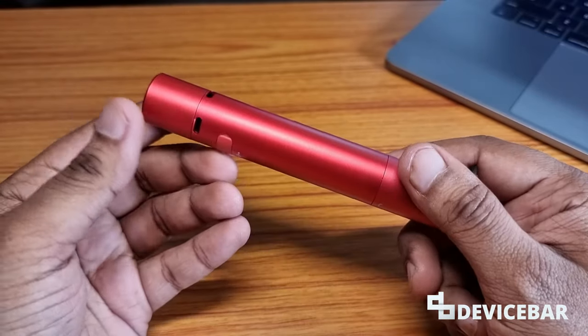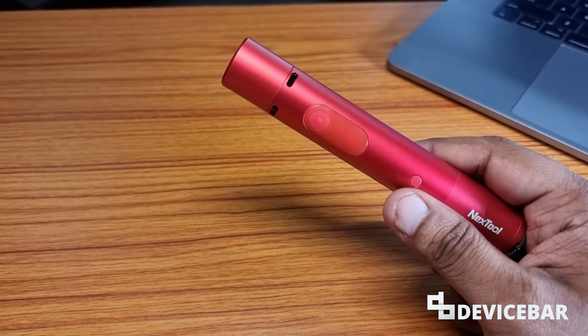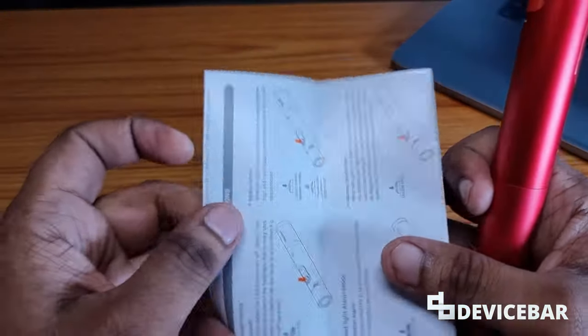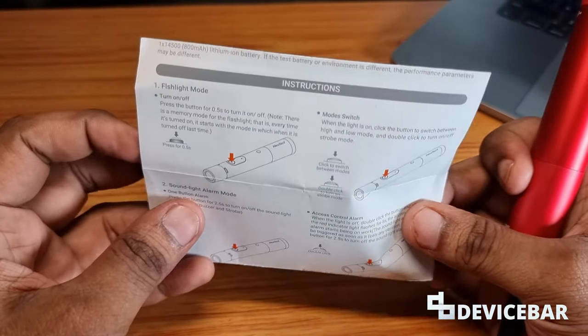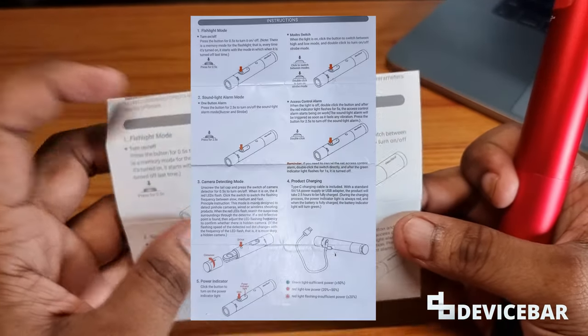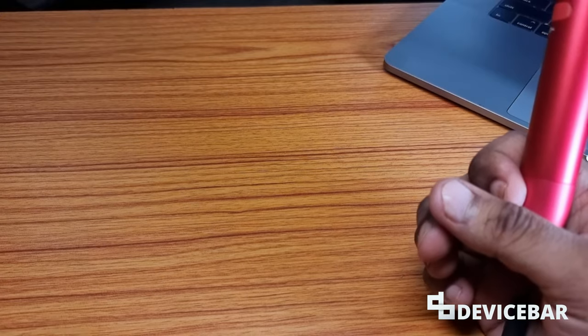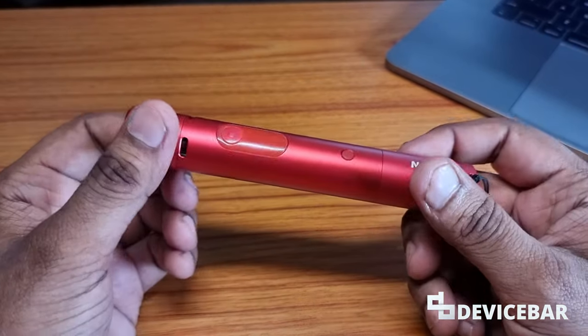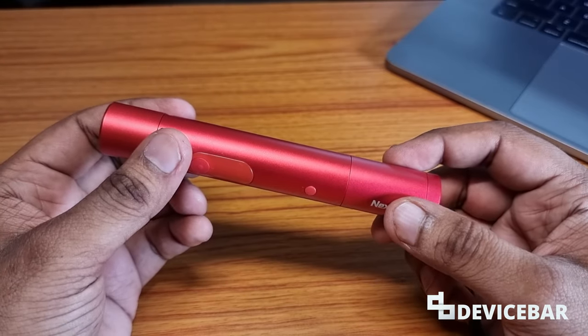It is one of my most favorite brands for EDC tools. In the box they have a user manual, which is very important — I'll share a photo of this on the screen as well. They also have a cable for charging.